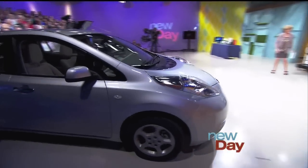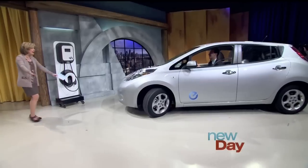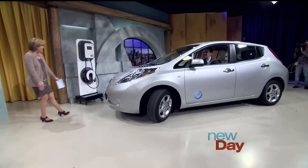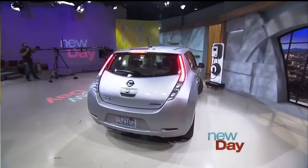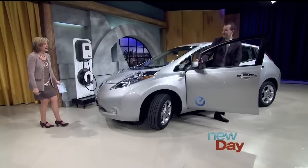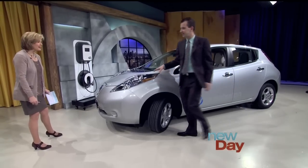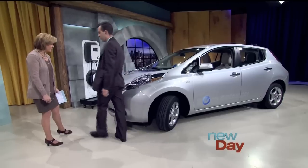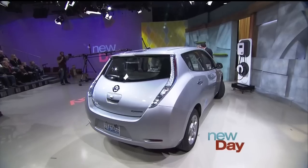He's arriving at New Day in style in an electric car — a brand new Nissan Leaf. That is a good-looking car. This is the Nissan Leaf. It's $35,000 for the car, but get this — it gets 100 miles on an electric charging.